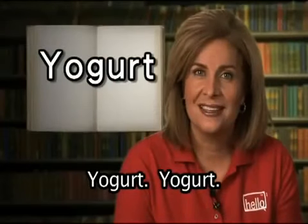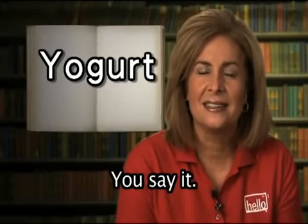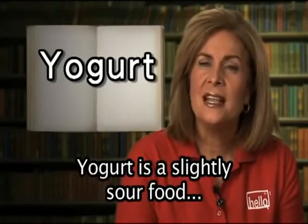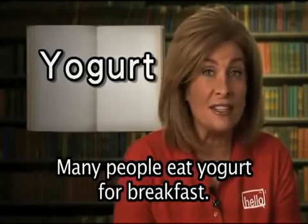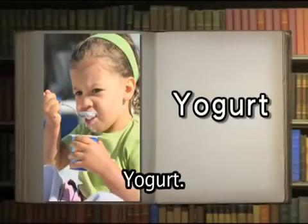Yogurt. Yogurt is a slightly sour food prepared from milk. Many people eat yogurt for breakfast. She likes to eat yogurt.